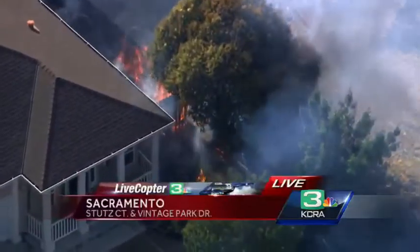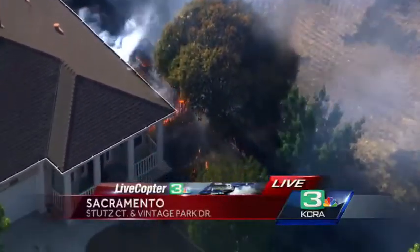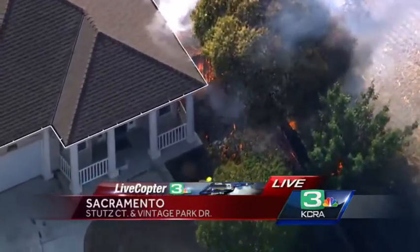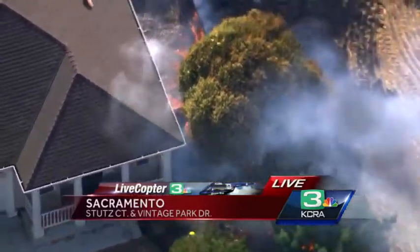It's just a fence there, Edi. It looks like the house itself has caught fire. Certainly the fence line is fully involved. There is smoke coming now from that house. Let's go up to Dave Allen in Live Copter 3.